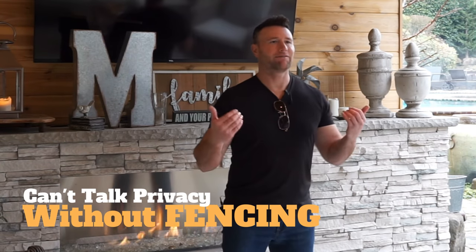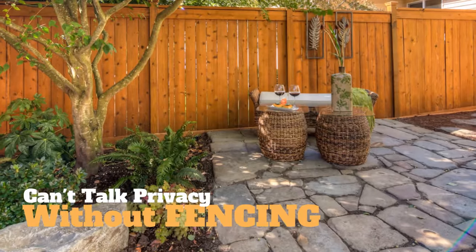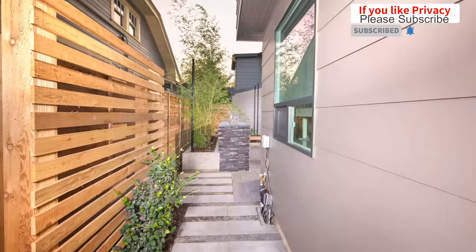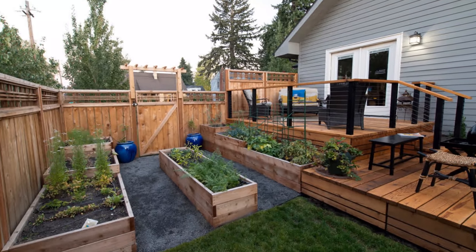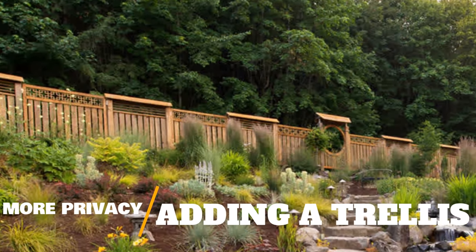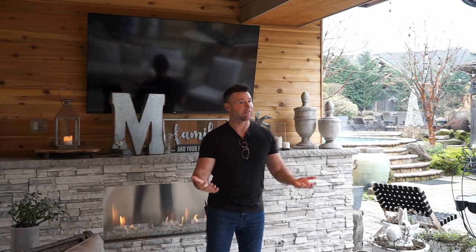Of course, I wouldn't talk about privacy without mentioning fencing. Fencing is a very nice alternative — you can do vinyl or the most popular option, wood. What I like about fencing is you can add a nice trellis on top. Say it's a six-foot fence — many jurisdictions now allow an additional foot on top — so you do a trellis with vines growing in it. All of a sudden you have a very nice privacy feature along the border that goes from six feet to seven feet and beyond.